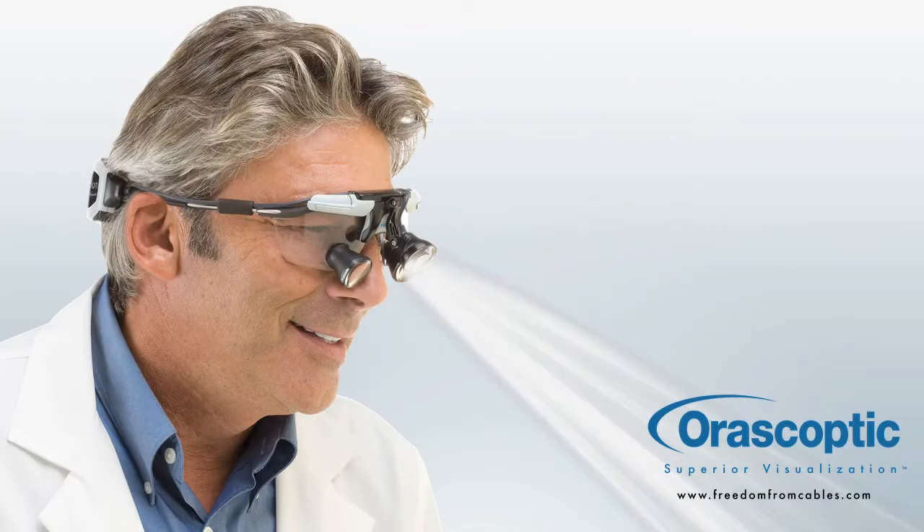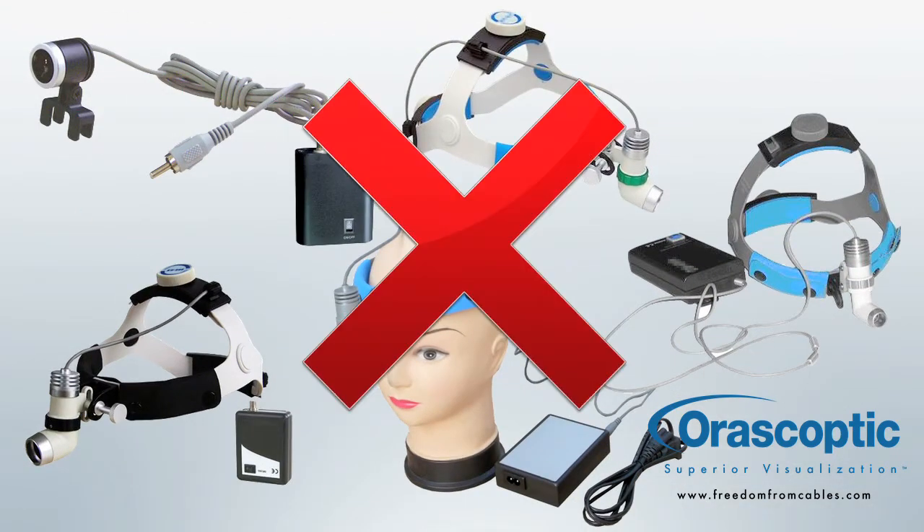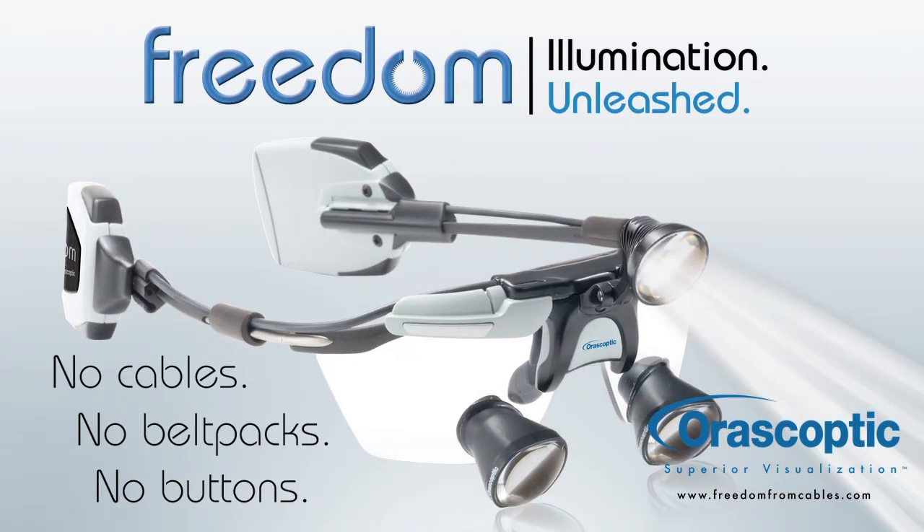Love the great illumination you get by using a headlight with your loupes? Hate the annoying, cumbersome, dangling, intrusive cords? Free yourself from cables, felt packs, and buttons with Orascoptic's new Freedom Cordless Headlight.